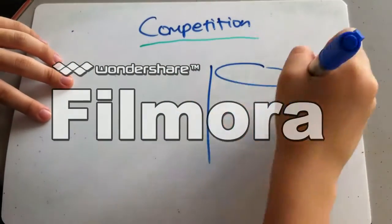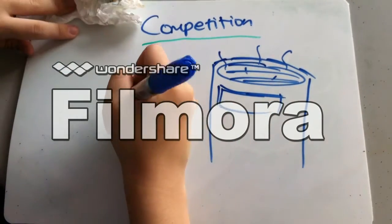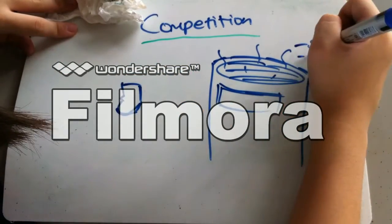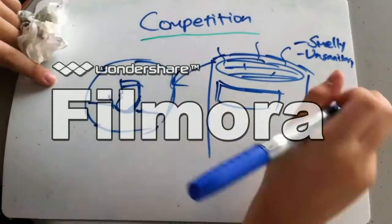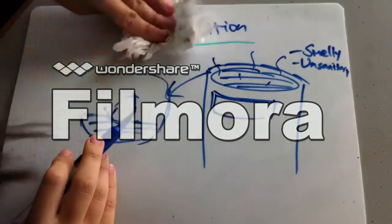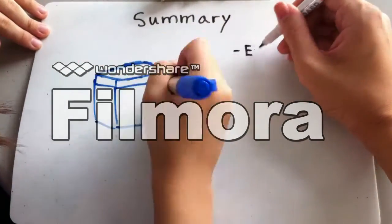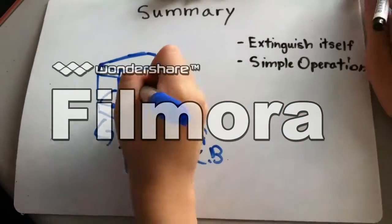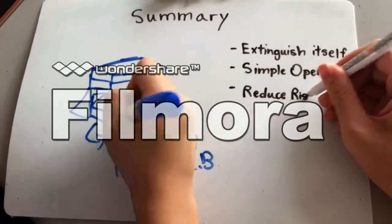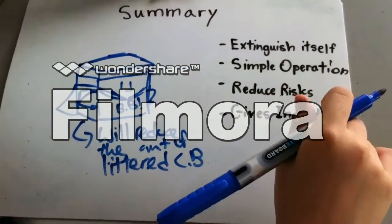Compared to the usual ashtray where smokers have to physically extinguish the cigarette butt, our product — the Black Box — doesn't require you to extinguish the cigarette butt physically, and it is a more sanitized way to dispose of them. In short, this product extinguishes the cigarette butt itself. It's simple to operate, reduces the risk of fires occurring in rubbish bins, and gives an incentive for people to try it out.